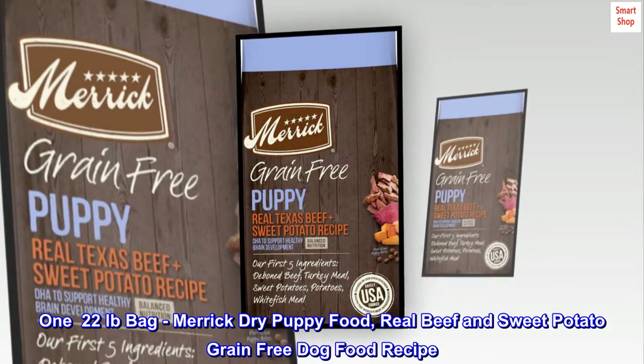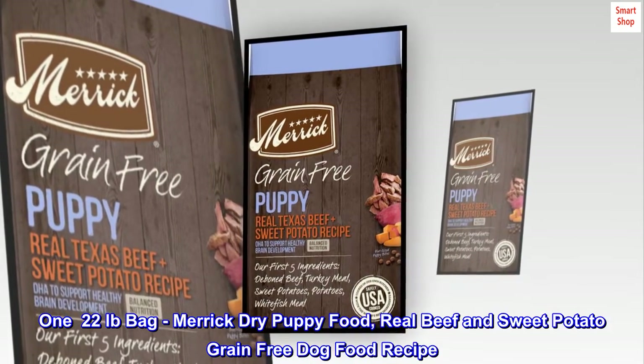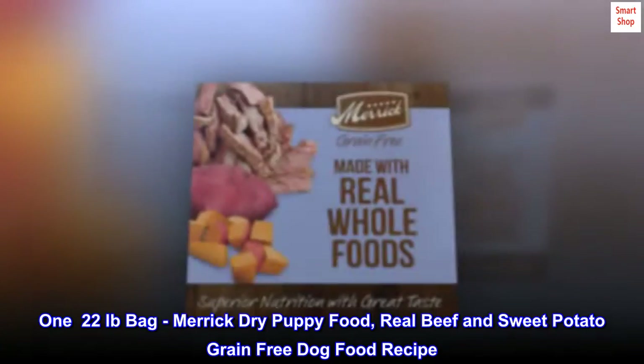22 lb. Bag, Merrick Dry Puppy Food, Real Beef and Sweet Potato Grain-Free Dog Food Recipe.